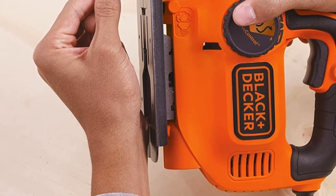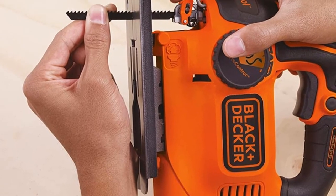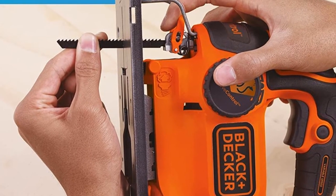The base plate is quite large, which makes it more stable, and a wire guard increases safety and makes it easier to see the cut line.